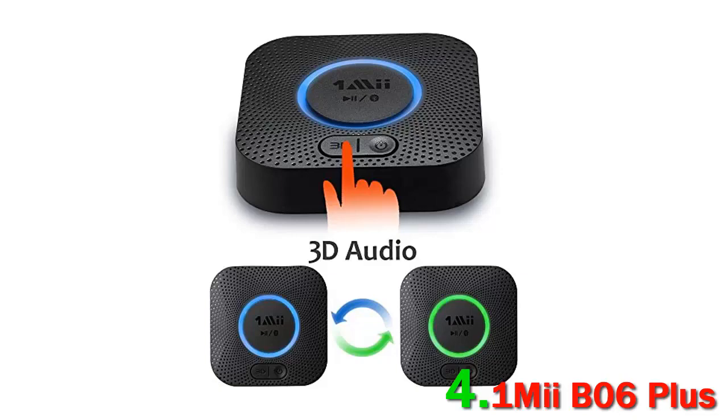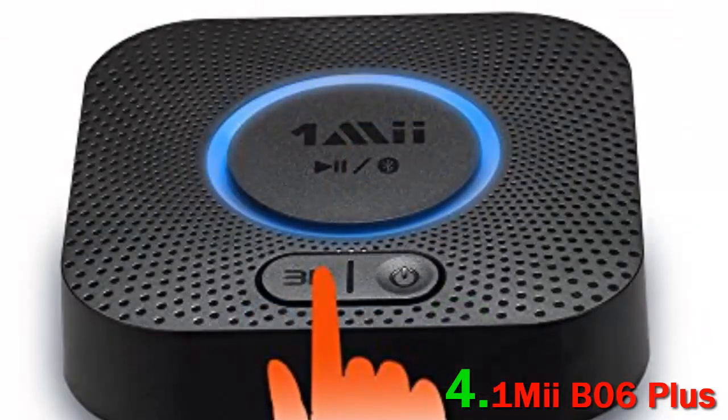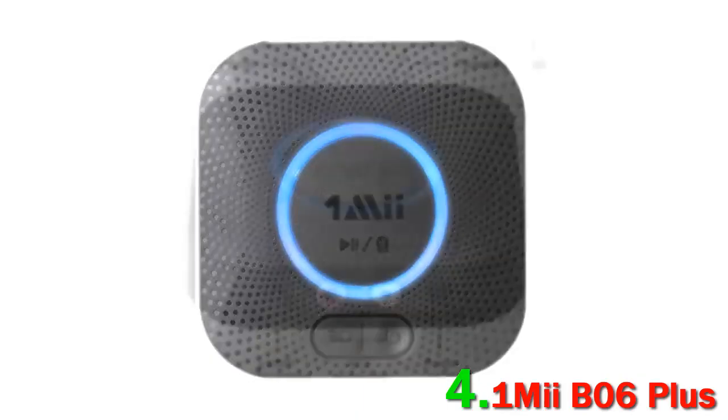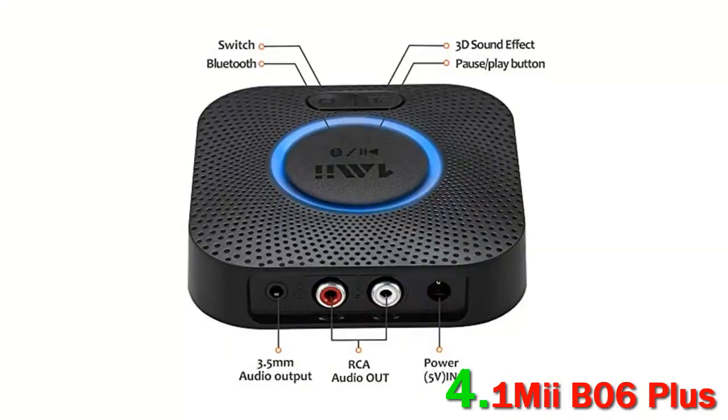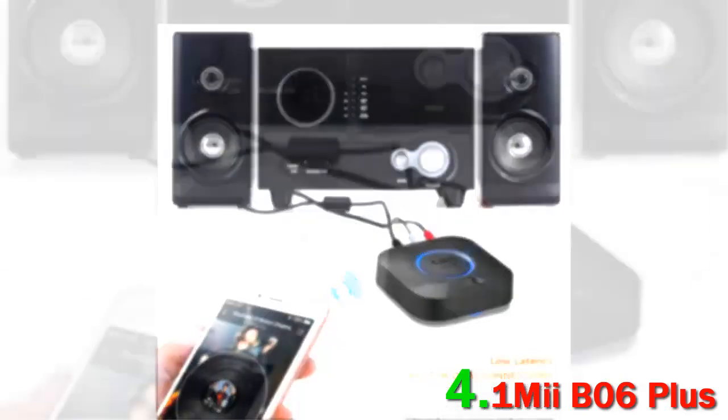The sound quality that you get with the OneMyE is really good; it does not sound distorted at all and delivers very satisfying detail in the mid-range. There's no distortion in the audio signal at any volume output, and the sound feels clean and consistent throughout. The B06 audio receiver features a Bluetooth 5.0 chip to deliver high-fidelity Bluetooth audio for music streaming for home stereo systems.